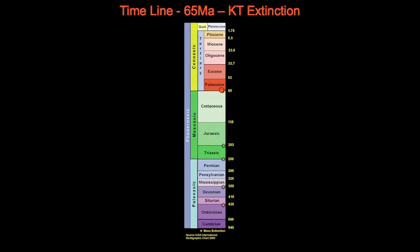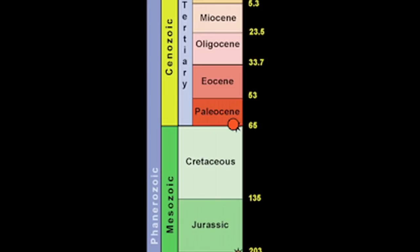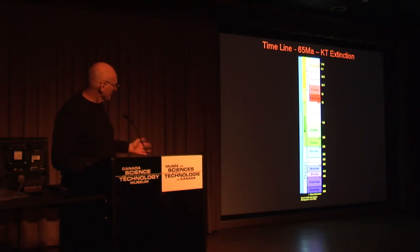The KT boundary was 65 million years ago — about 10 million years before the Montagnais crater. And 10 million years is about the time where humanoids evolved, from the first little mammals you saw there to what we're doing now.